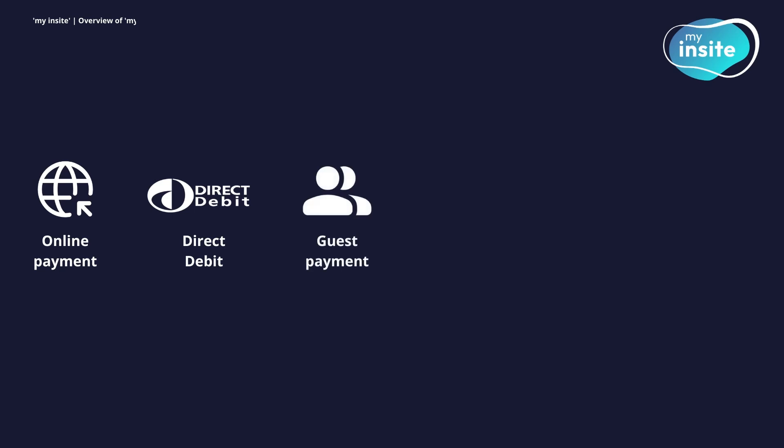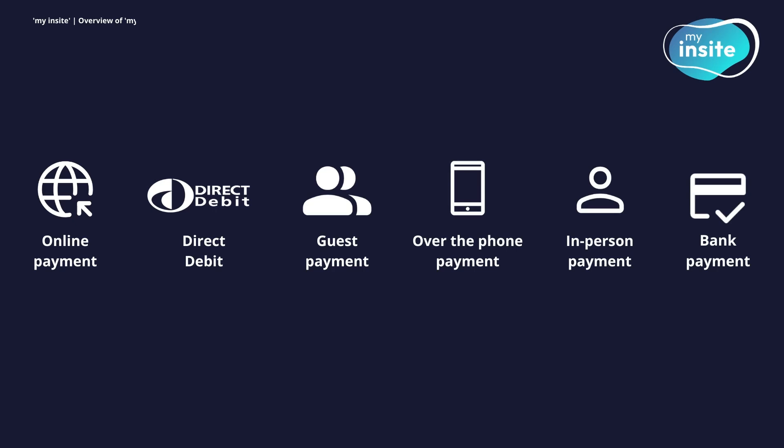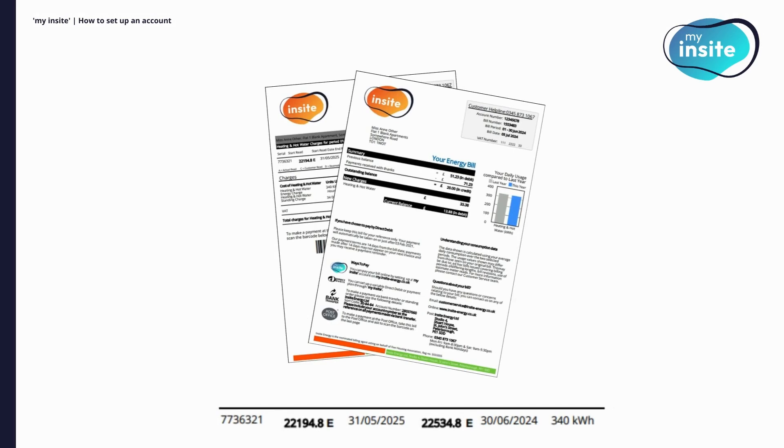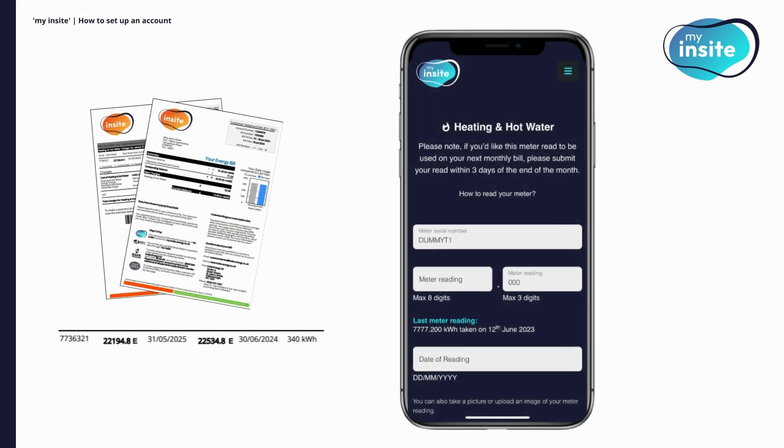If you're having trouble accessing your account, guest payments allow you to make a payment without logging in, so you're always connected. For added convenience you can also make payments over the phone, in person or directly through your bank. And if you've received an estimated bill you can easily submit a manual meter reading to ensure your charges are accurate.